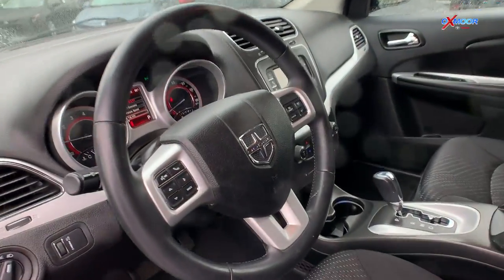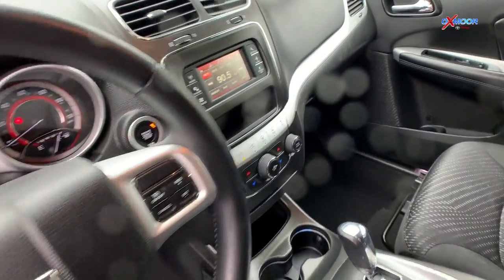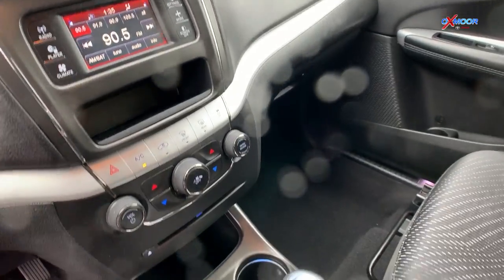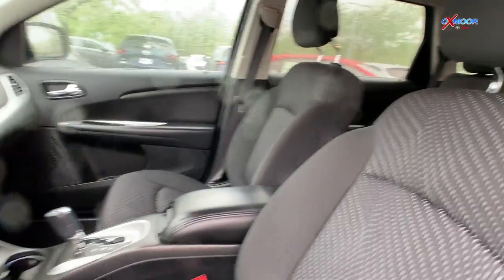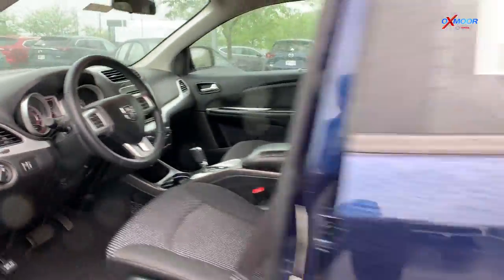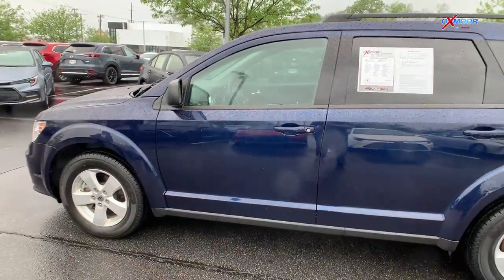It's extremely clean inside and out, so as you can see it was very well taken care of, and it comes with wireless charging and Bluetooth. The interior color there is black and it will be online for 18,000.